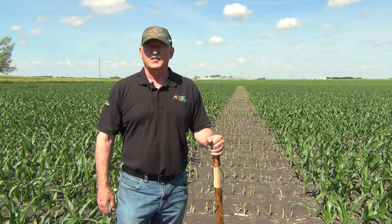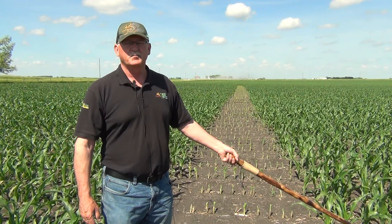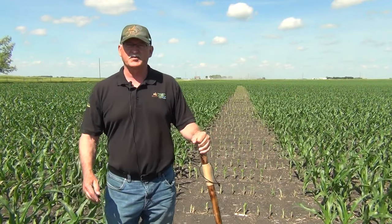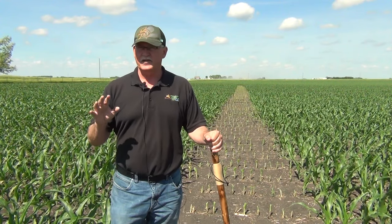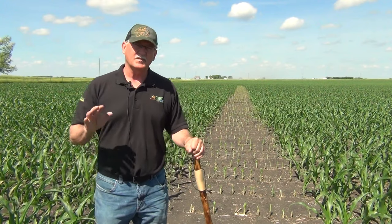The last two years we have split this 800-foot plot into two. You can see with the alleyway that on this side we have the same hybrids treated basically exactly how the farmer treats them, and then on this side behind me we're looking at some different inputs. Last year we looked at biologicals and micronutrients and had a 10-bushel response on the front side versus this side strictly due to that.